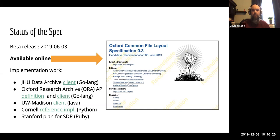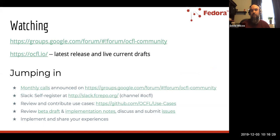I'd certainly encourage you to go take a look at the OCFL if you're interested in learning more. If you'd like to participate in that community, there's an OCFL community Google group, and ocfl.io is where you'll find the latest release and any current drafts. There are also monthly community calls, a Slack channel within the Fedora Slack, use cases, and GitHub issues you can submit. It's independent of Fedora, but something we're implementing within Fedora because it makes sense for our use cases.